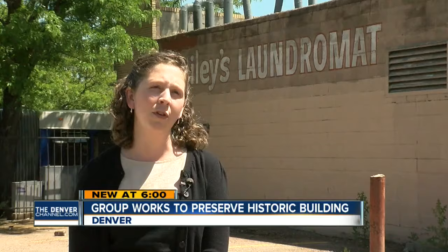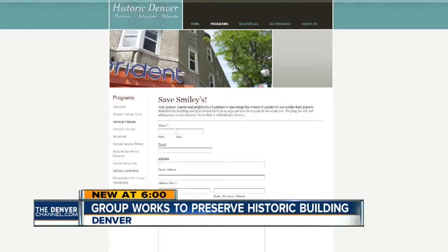Smiley's Laundromat was the business here for over 30 years. Annie Levinsky runs Historic Denver, a non-profit that started this online petition to keep the building. A lot of people are really identifying this building as one that really matters to the Colfax identity.